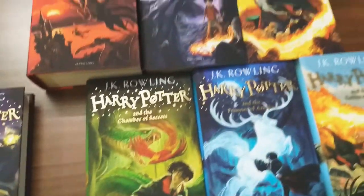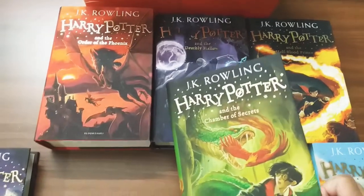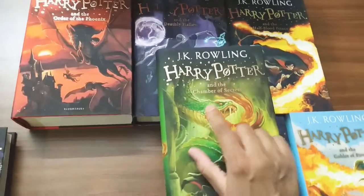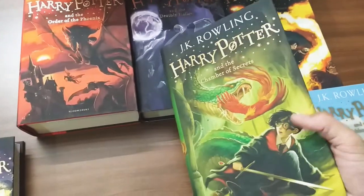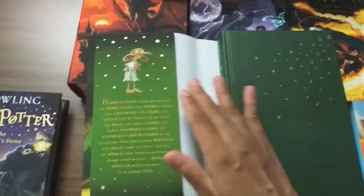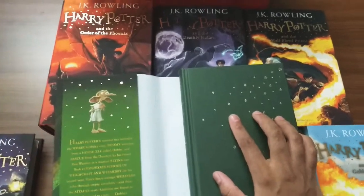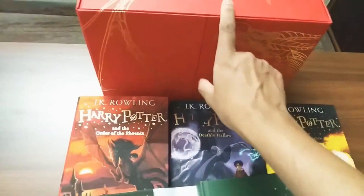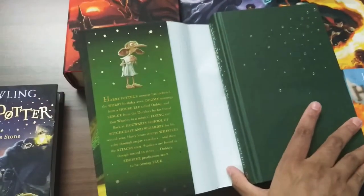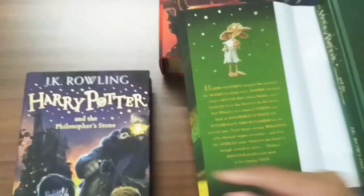All these editions are UK-based. There is one more set — a US edition — and the second book there is Chamber of Secrets. In the US edition box set, instead of a dragon on the box there is a Hogwarts castle, and they say 'Sorcerer's Stone' in the US edition whereas it's 'Philosopher's Stone' in the UK edition.